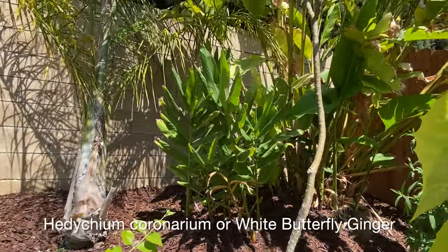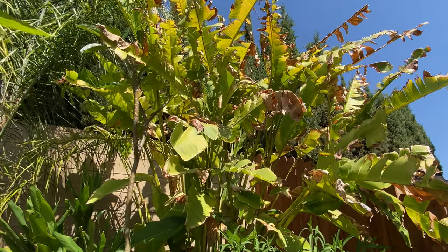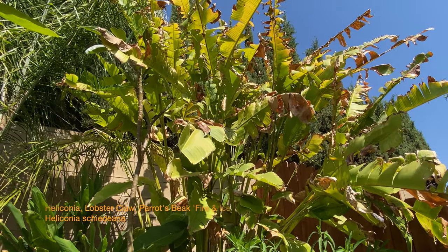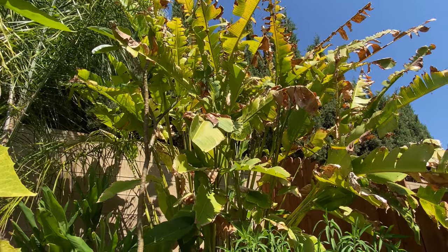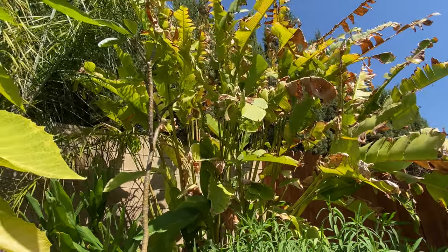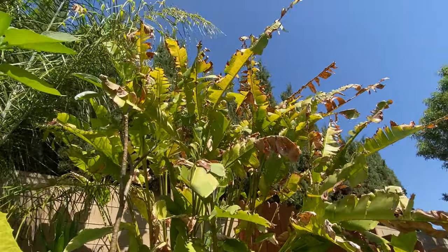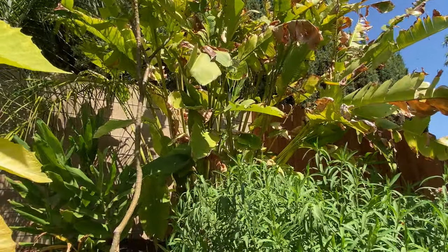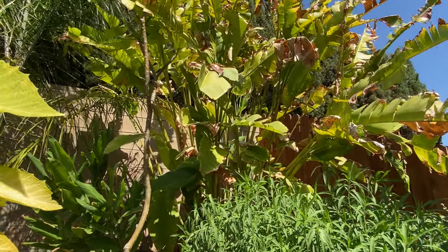We have some ginger back here — flowering ginger — and behind that is a heliconia, variety 'Fire and Ice.' I don't remember the scientific name. I have not had any flowers on it yet because the bracts or stems have to be present for more than one season. Although these are surviving multiple seasons, the sun and the dry air really burn the leaves heavily, so I get good growth but they never seem to get far enough along to flower.